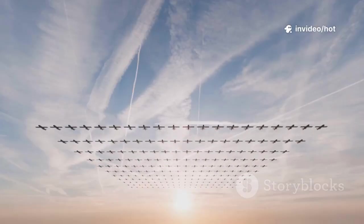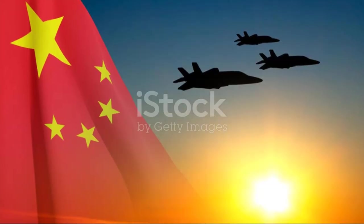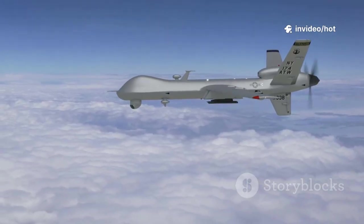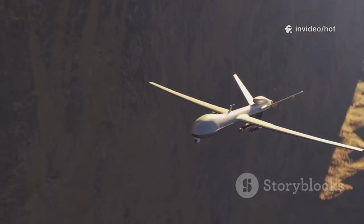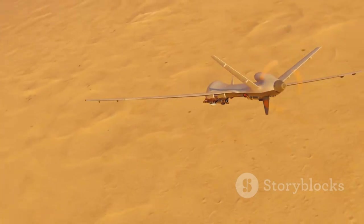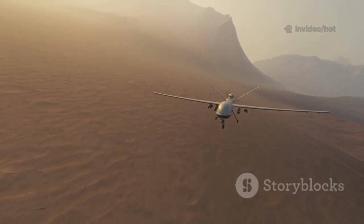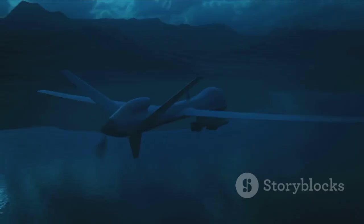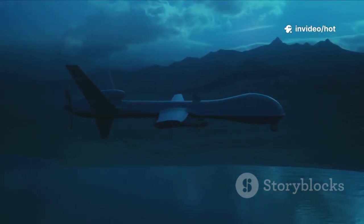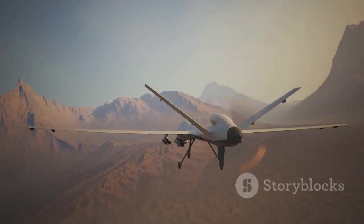Now let's talk about China's unmanned revolution. No modern air force is complete without drones, and China is now a global leader in military UAVs. The Wing Loong and CH series drones are China's answer to the US Reaper, offering long endurance, strike capability, and global exports. The Wing Loong-2 can stay aloft for over 20 hours, carrying sensors and missiles for both surveillance and attack. The CH-5 pushes endurance even further with heavier payloads and persistent overwatch. These drones give China the ability to monitor vast areas and strike targets without risking pilots.